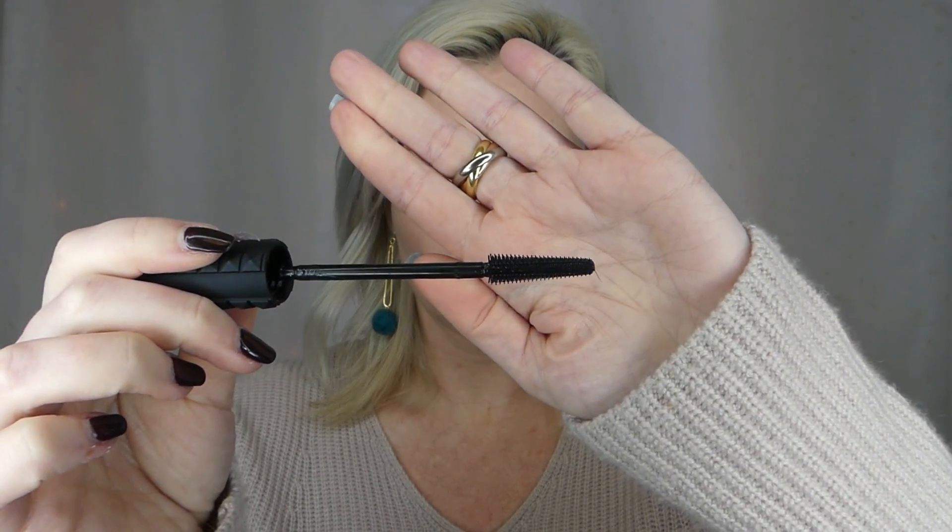I always curl my lashes, and on this eye we're gonna do the Bad Gal Bang. Let's see what this wand looks like — it's a very long wand, so that should get your eye in one fell swoop. I'm definitely getting some nice separation, and these are all my own lashes — I don't have extensions or anything. It looks pretty nice, and that's not much product at all that I just put on so far, so good.